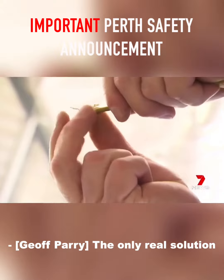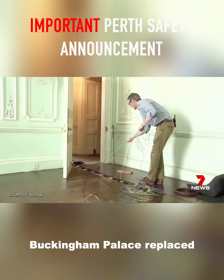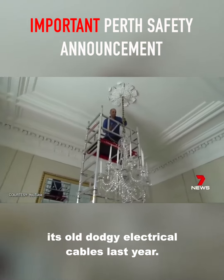The only real solution is to rip out the VIR and you won't be alone. Buckingham Palace replaced its old dodgy electrical cables last year.